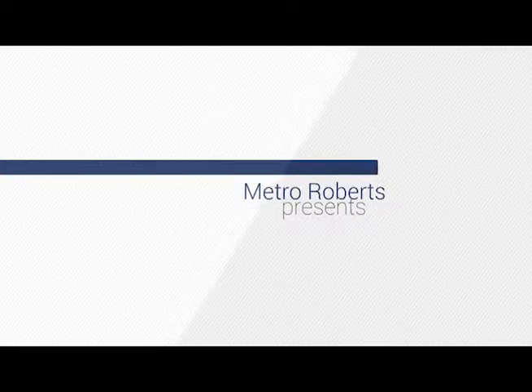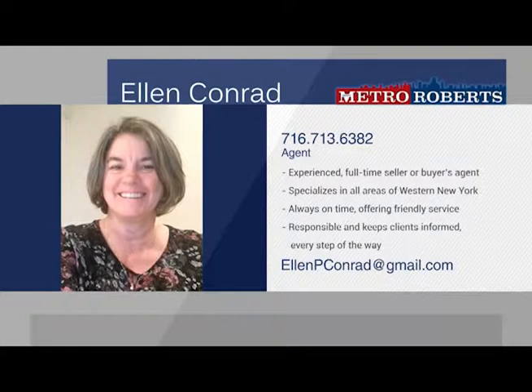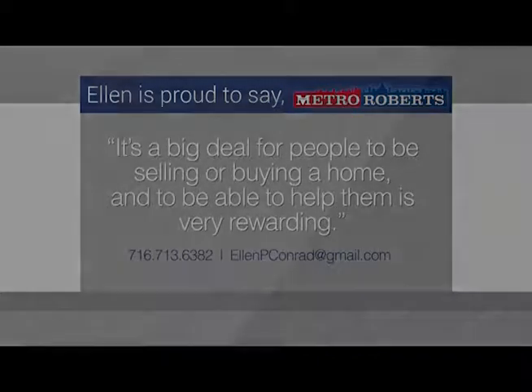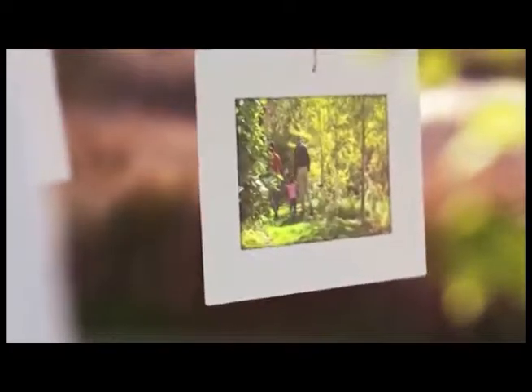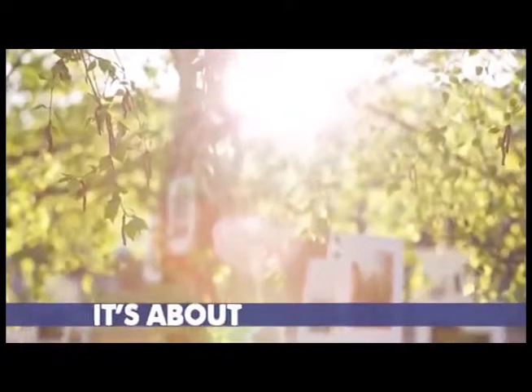Ellen Conrad is an experienced full-time seller or buyer's agent and has been practicing real estate for over 15 years. Specializing in areas throughout western New York, Ellen is confident that she can carry out any home sale effectively. As a long-term resident of Angola, New York, Ellen is comfortable pricing any home in the local market and has extensive experience in buying and selling homes along the Lake Erie waterfront. Call 713-6382 today to talk about your real estate goals with Ellen Conrad.